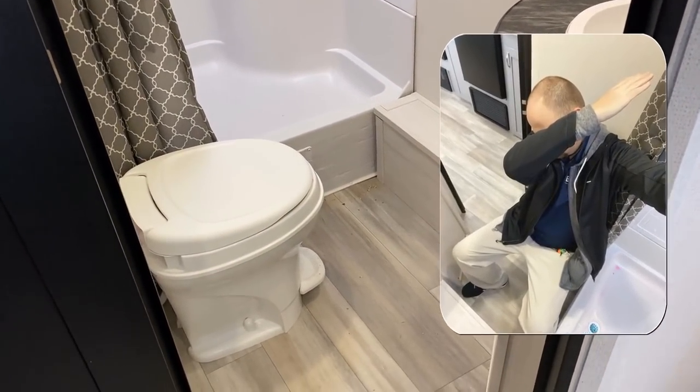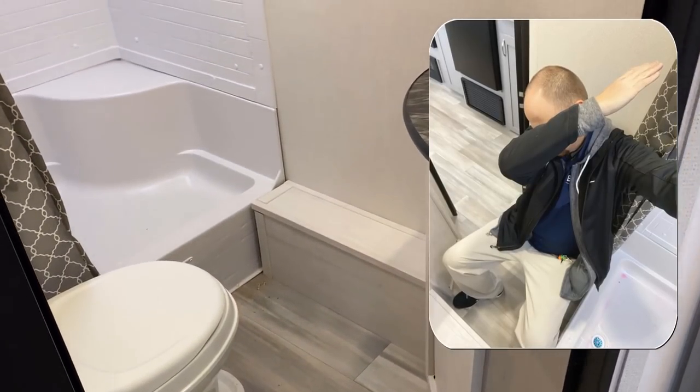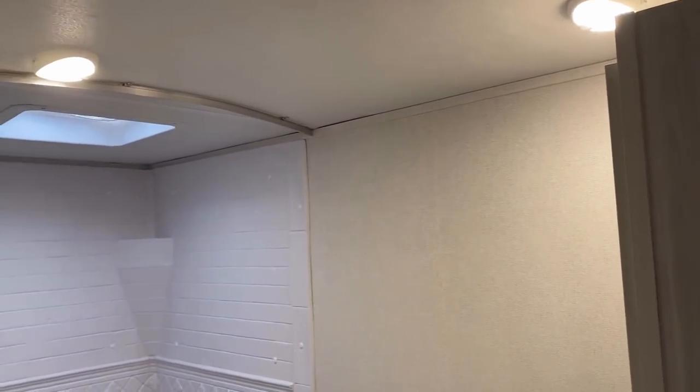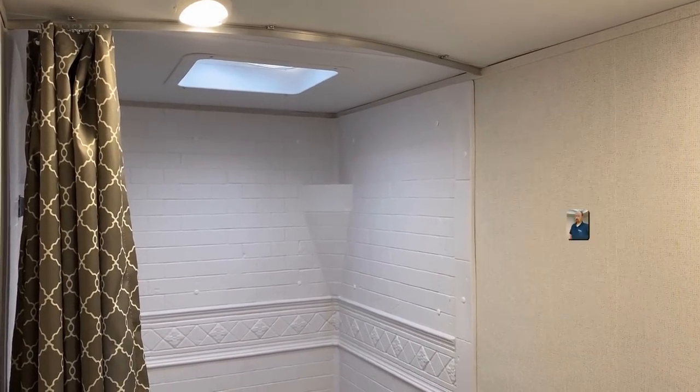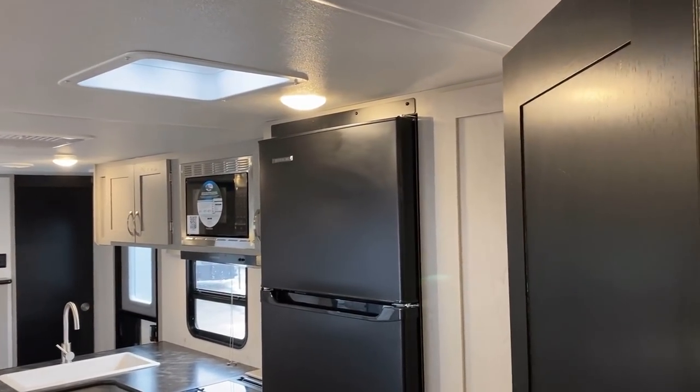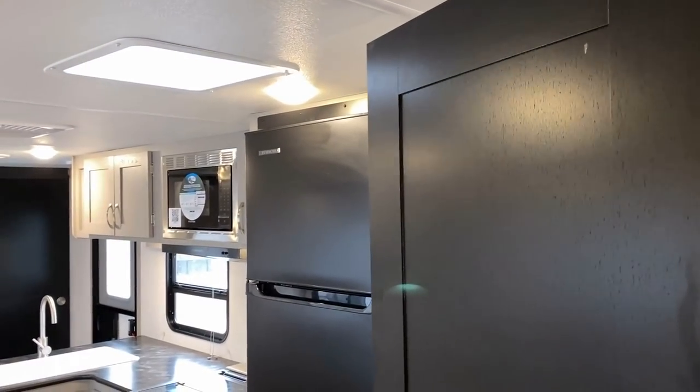The bathroom is simple like the rest of the RV, but it's got the bare necessities. The camper's not level so the bathroom door keeps wanting to shut on me — that little piece of cardboard against the door is why.